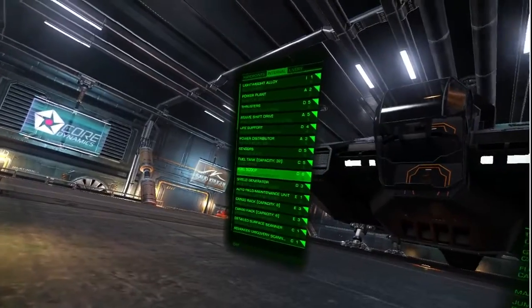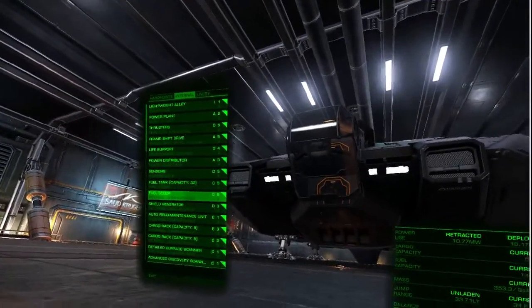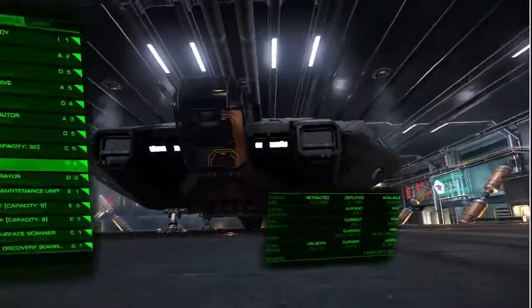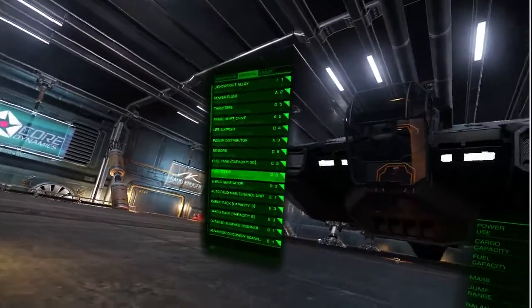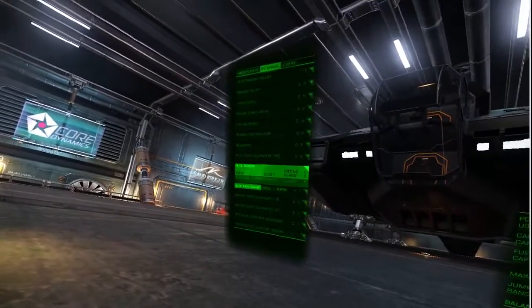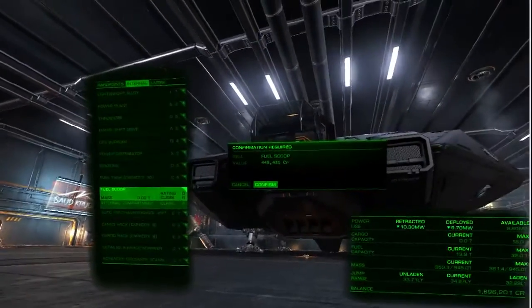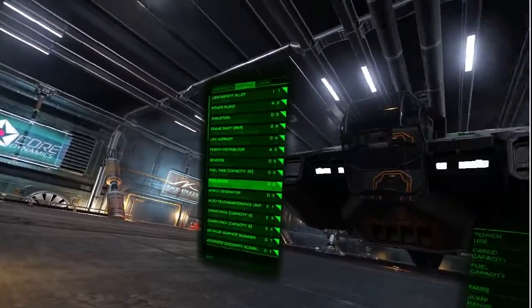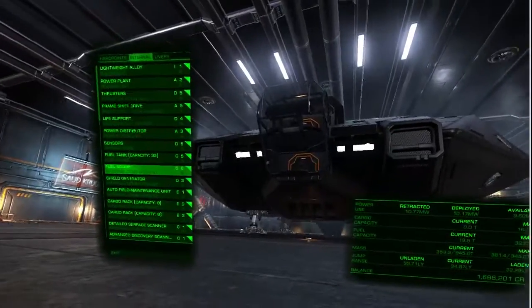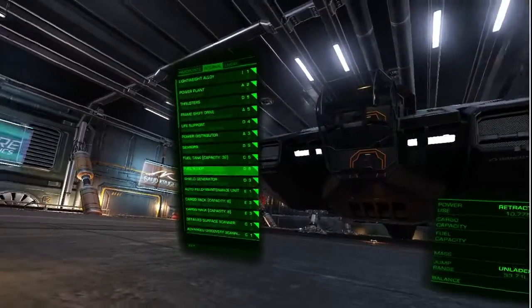Now let's go down to your internal compartments. You want a large fuel scoop. Remember one thing: anything you buy in terms of modules, you get to sell back for full price. So before you go out, put any spare money you have into the largest possible fuel scoop and put that into your sixth slot, your classic slot. A D6 only costs about $450,000, and that will fuel at a rate of 500 litres per second, which will basically fill up your entire tank in under a minute if you know how to properly fuel scoop.